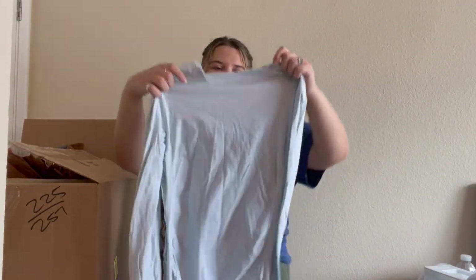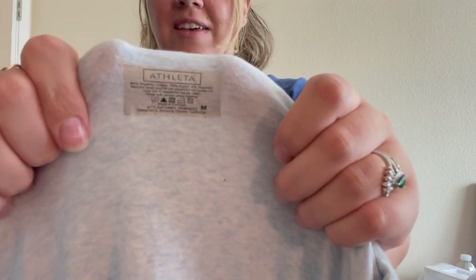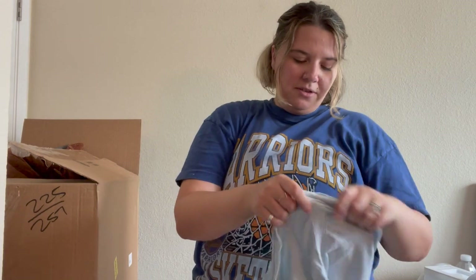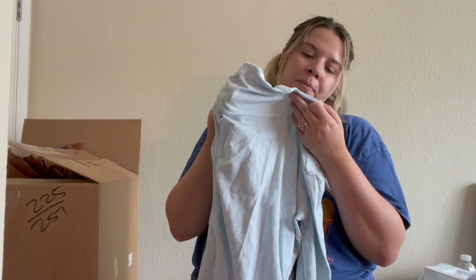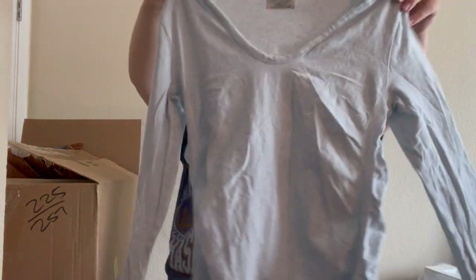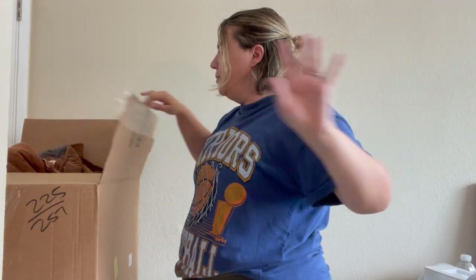This looks like an older Athleta piece — I've never seen a label like that from them, which is why I say it's older. Usually they also have a style code, so that's what makes me think it's older. It's a size medium, cute color, nice top. I might sell it — I don't have the worst luck with Athleta. But if I don't sell it myself, I'll probably send it to Plato's Closet.